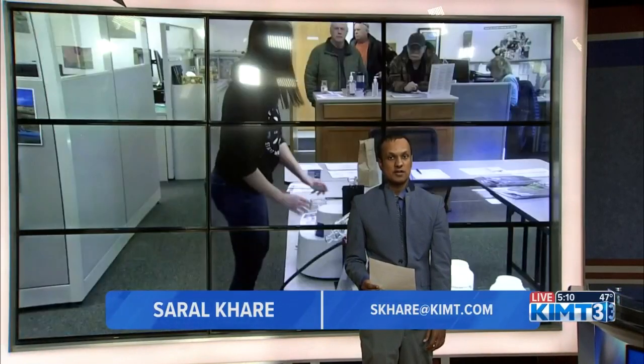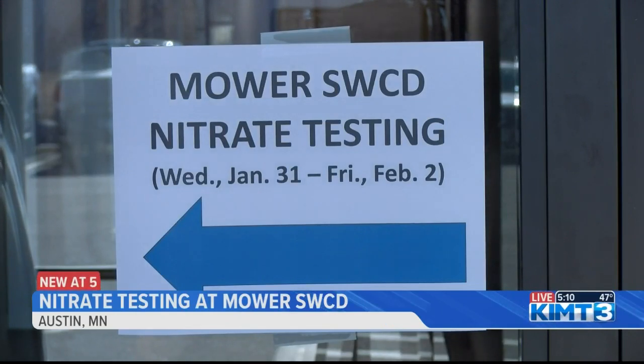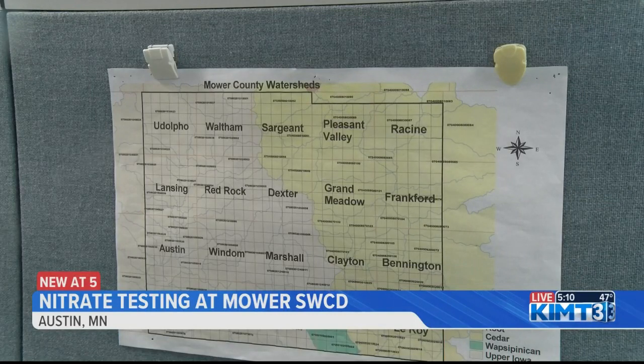When I stopped by the Conservation District in Austin this afternoon, there were already almost a dozen homeowners getting their water tested. Water Plain Outreach Coordinator Tim Ruzick says if you'd like to test your water's nitrate levels, let your well run for 10 minutes, then collect a water sample in an empty jar or Ziploc bag. You can bring that collected sample into the office for testing.